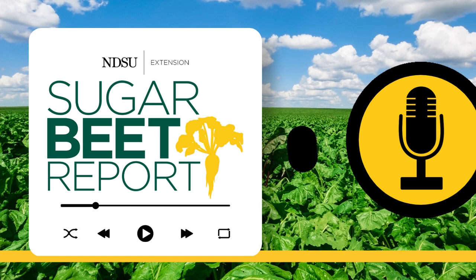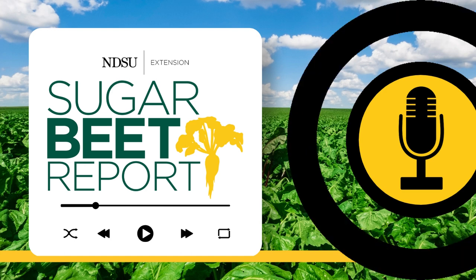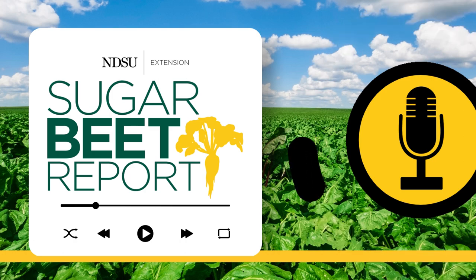Thanks, Tom. Our guest has been Tom Peters, NDSU and University of Minnesota Extension Sugar Beet Agronomist. This is the Sugar Beet Report, bringing you the latest information from NDSU throughout the sugar beet growing season.